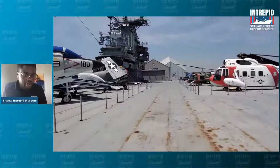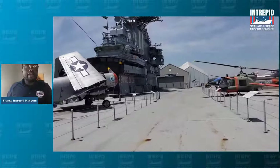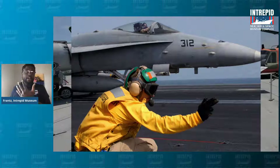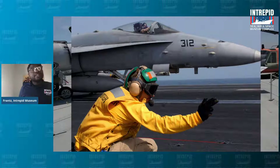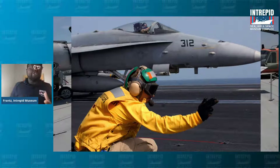Now here comes my favorite shirt. If I could have a yellow Intrepid shirt, I would wear it, because the yellow shirts have a very important job — probably one of the most celebrated jobs on an aircraft carrier. When these planes are taking off and landing aboard the Intrepid on the flight deck, planes are taking off near their heads. It is extremely loud — sometimes too loud to hear around you. So you have to use hand signals in order to tell planes how to move and maneuver. This is our yellow shirt, the landing signal officer on the flight deck.